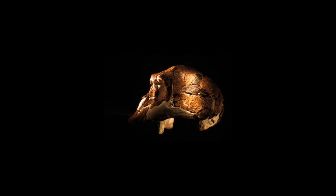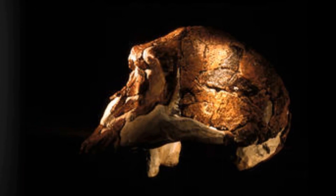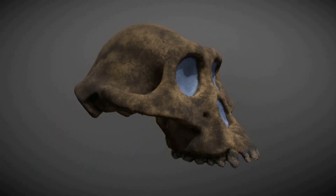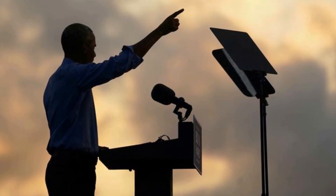Brain endocasts indicate that the Broca's area, an area of the brain associated with speech, is more clearly developed in Homo rudolphensis than in australopiths. However, it must be noted that possessing the neurological architecture for speech does not mean that Homo rudolphensis used spoken language.